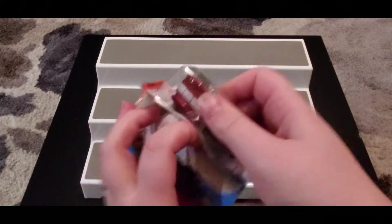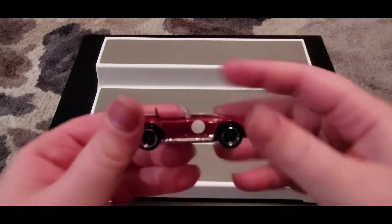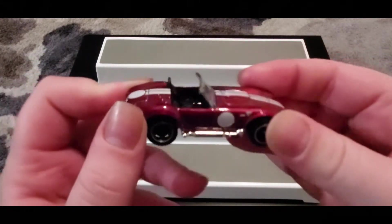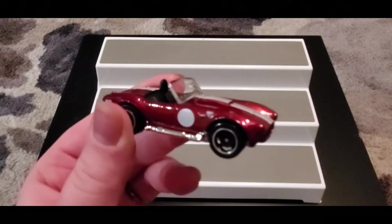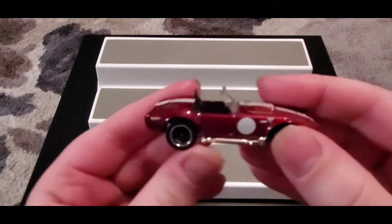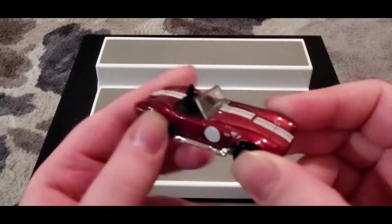I tend to really like red cars a lot — I just love the body of this car. Now if this were the super, the paint would be a little different — it's much more of a wow factor with super paints, and it would have real rider tires. But unfortunately the Shelby is not one of those.